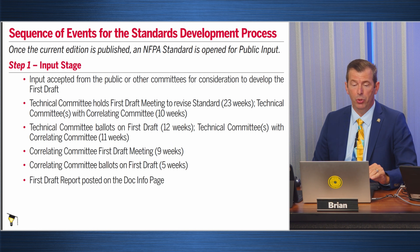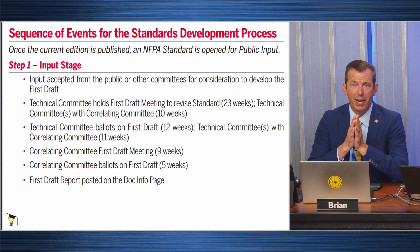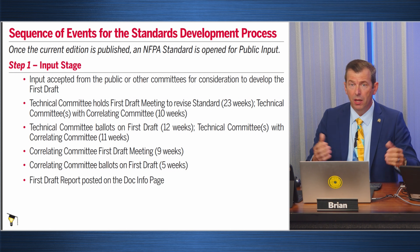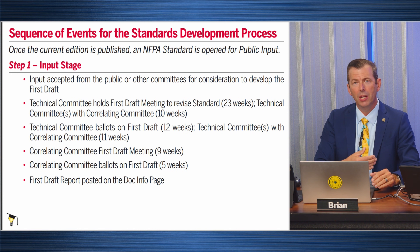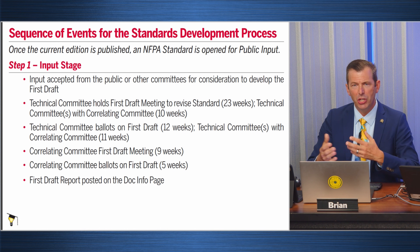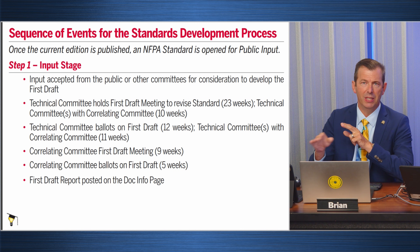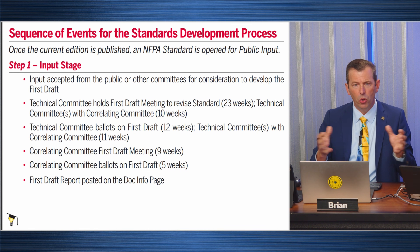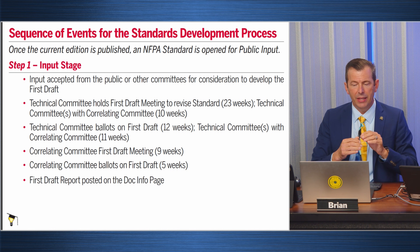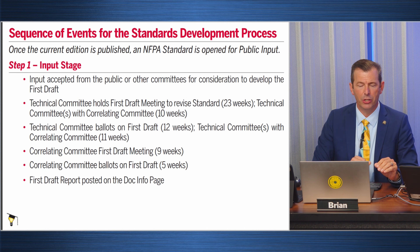We start out with the public input stage — step one of the code-making process. People like you and I are able to submit public inputs on how we think the code should change, with some substantiation as to why — maybe there's a safety issue, a change in technology, or a shift in the industry. Those inputs are collated and distributed to code making panels based on the topic and the code section.